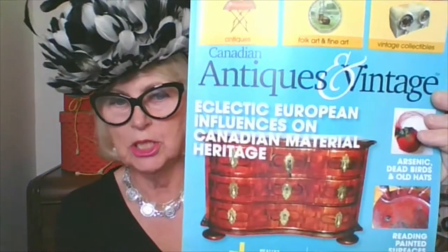Hi YouTubers! Welcome back to Vintage Fashion Hat Chat. I'm Norma Shepard, the director of the Mobile Millinery Museum and the author of five books on vintage fashion including 1,000 Hats. Today I want to talk about birds and feathers and one of the more distressing aspects of vintage fashion history, particularly millinery history. I'm going to begin by reading an article that I wrote for Canadian Antiques and Vintage magazine.